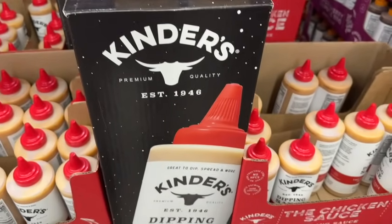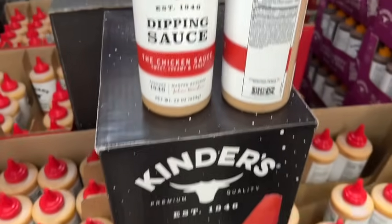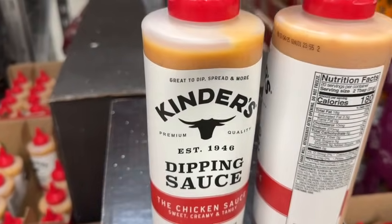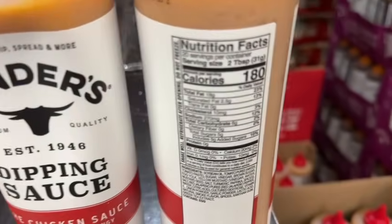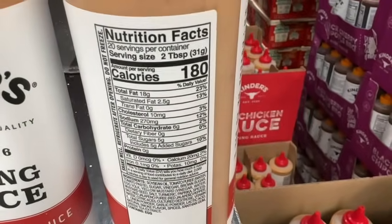22-ounce Kinder's Dipping Sauce — the chicken sauce. Sweet, creamy, and tangy. Great to dip, spread, and more. $6.98, save $1.50 — $5.48. Clearance price.